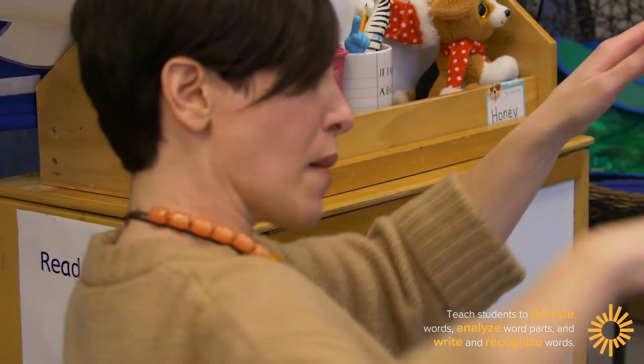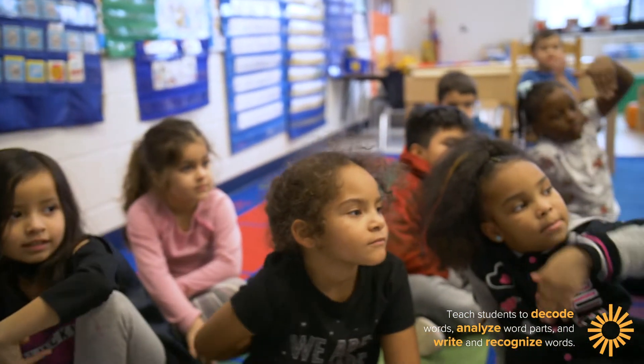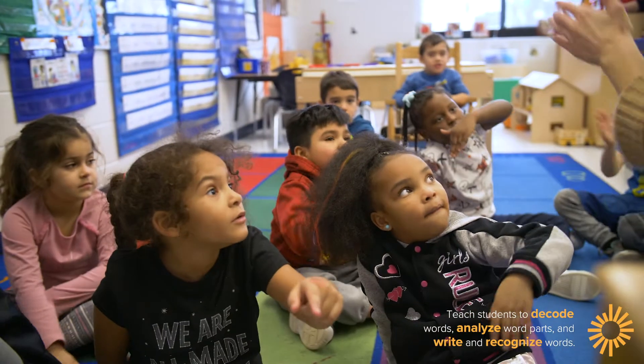The teacher uses a roller coaster metaphor to teach the middle sound: 'Show me a roller coaster — we're going to go middle, up, and then down.' She identifies: 'Here's B — that's first. Bug. G.' She then instructs: 'Turn to your partner — what is in the middle?' Students discuss together.